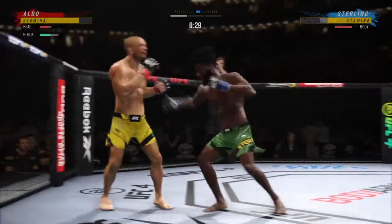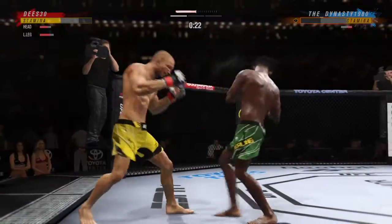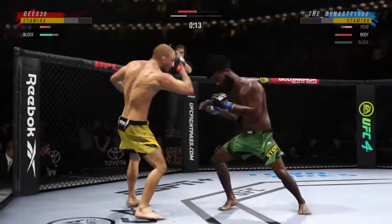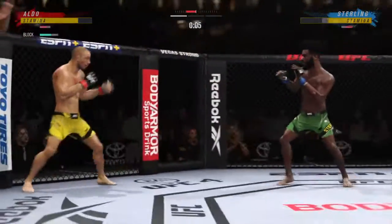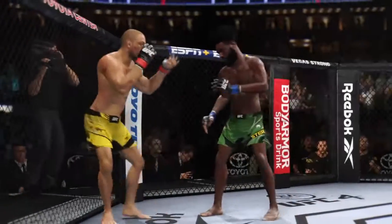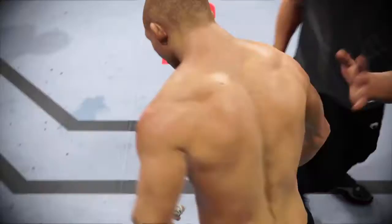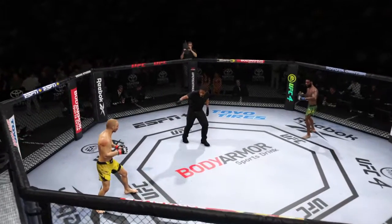Good punch — good series of strikes there. Staying busy. Huge right hand! He needs to start looking for the finish now because he's got his opponent hurt. Both guys landing at a pretty decent clip. Round two coming up next — and that's the end of the round. He got cut on his eyebrow in that round. Good pace to this one, and round two is here already.